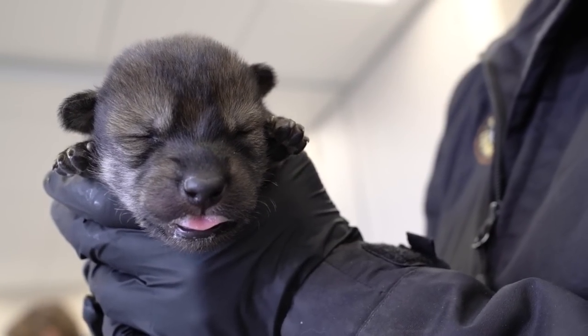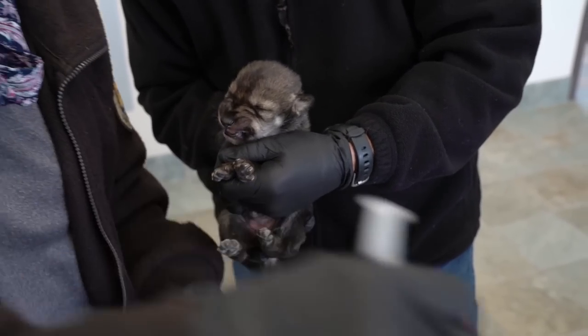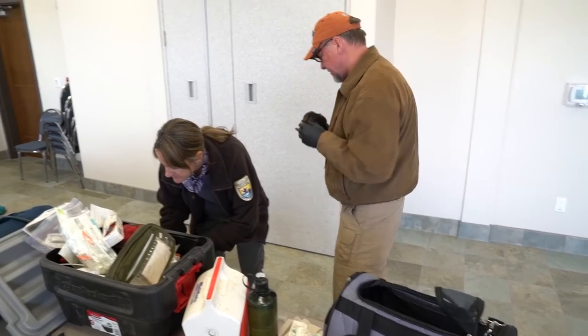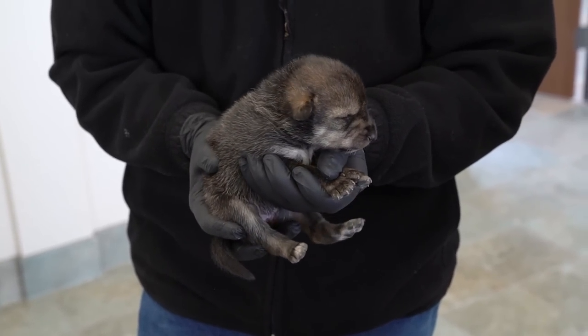These six-day-old pups were born in captivity, but starting today they'll be raised in the wild. Two of them are going to New Mexico; the other two will stay in the White Mountains of Arizona.